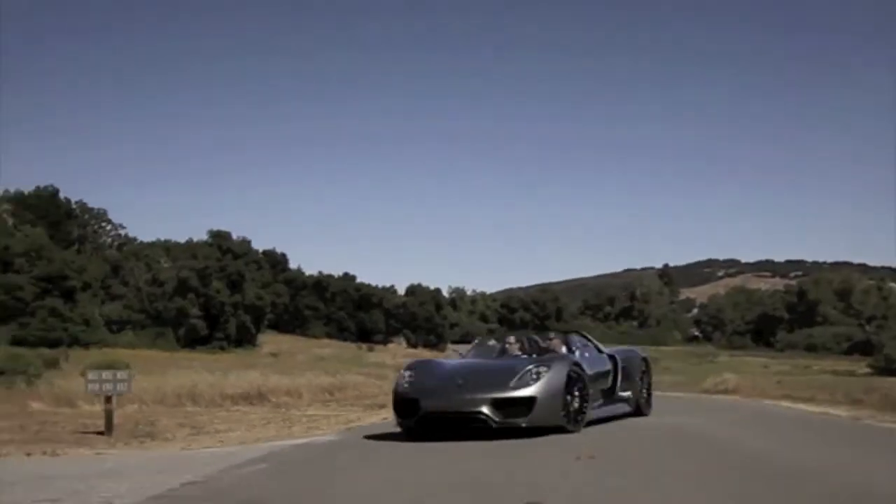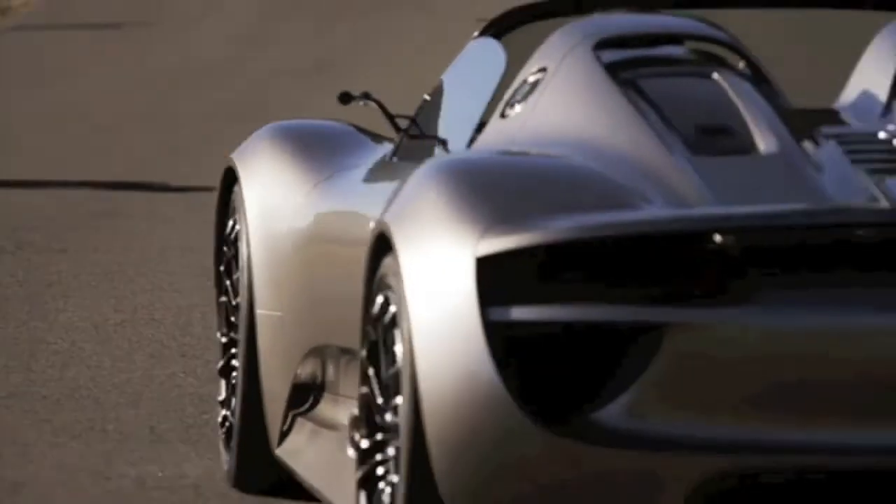The only things that appear to be revised on this supercar are a bit on the front end, the hood, and the quarter panel. Also, the exhaust is going to go from two pipes to one. I could live with that.